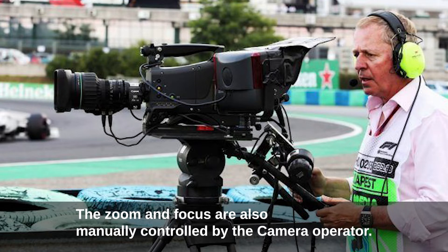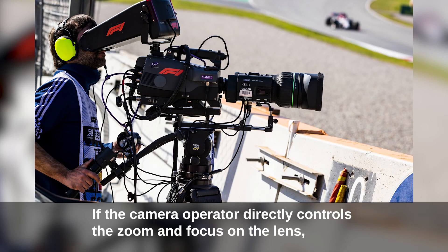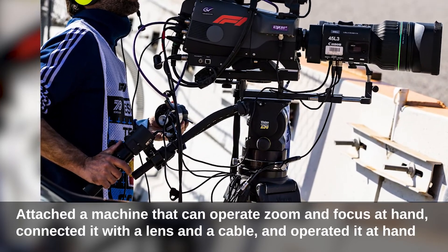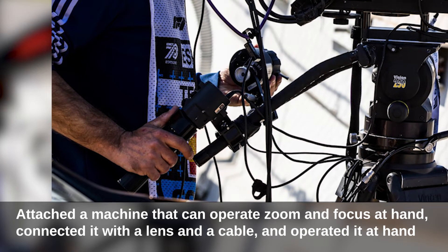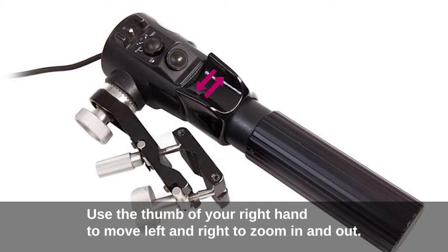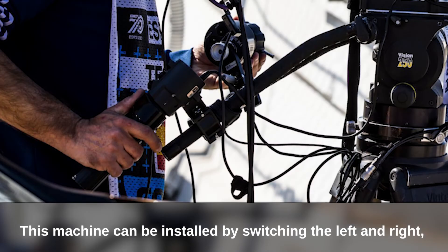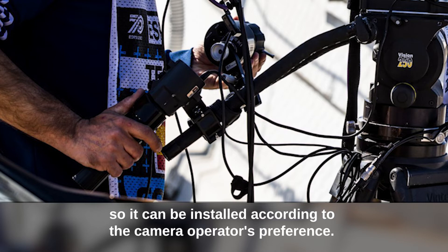The zoom and focus are also manually controlled by the camera operator. If the operator directly controlled the zoom and focus on the lens itself, they would not be able to chase the F1 car. Instead, a machine that can operate zoom and focus at hand is attached, connected to the lens by a cable, and operated by hand. The right thumb moves left and right to zoom in and out, while the left hand rotates a cylindrical knob to adjust focus. This machine can be switched between left and right installation to suit the camera operator's preference.